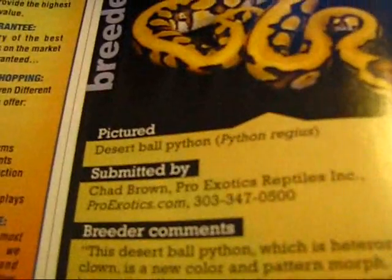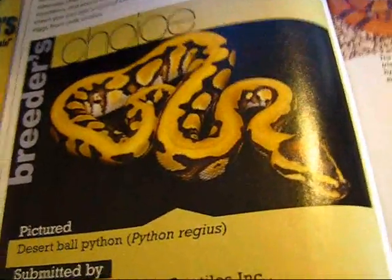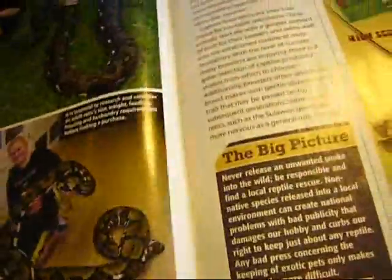You can see it shows you their breeder's choice all the time — right there's the desert ball python. It's ridiculous, that's such a good looking ball python. And every month they do a section where they show you how to care for stuff, and right here is the reticulated python.